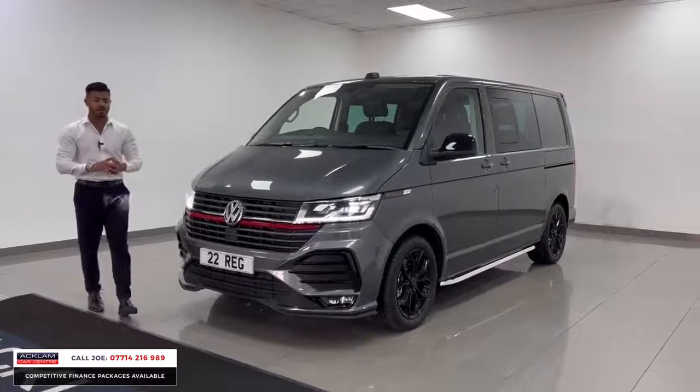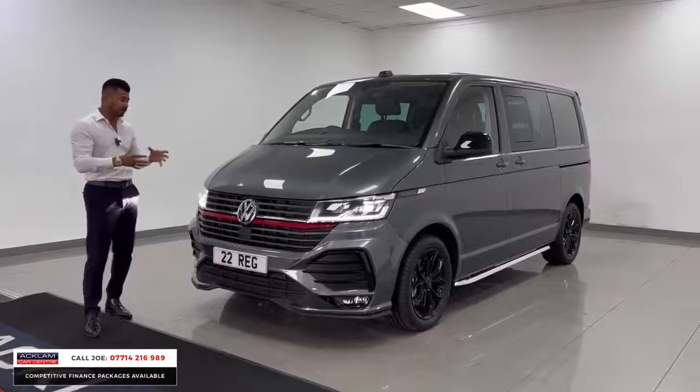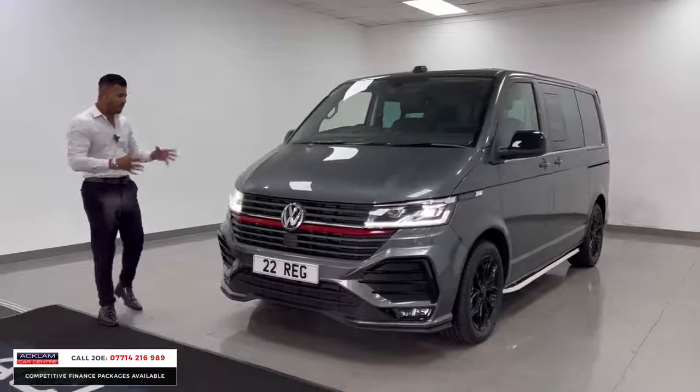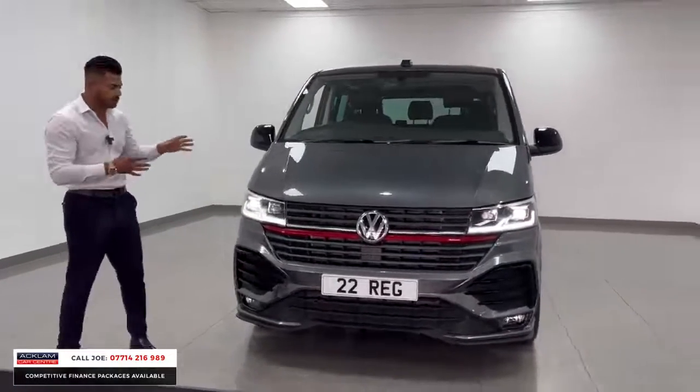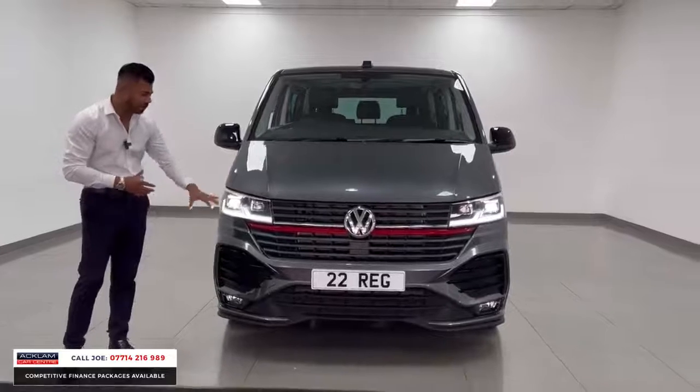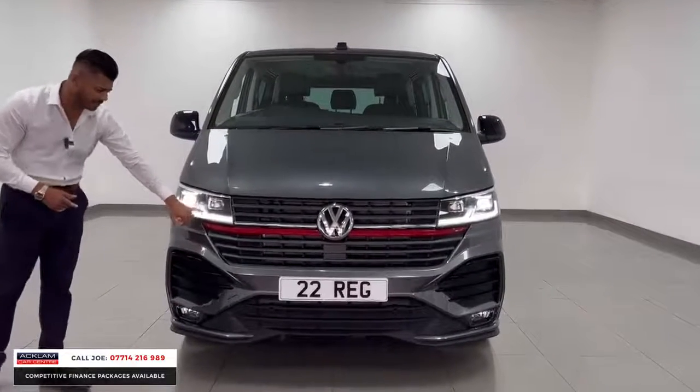As far as sportiness goes, the sportline really gives you everything. VW have taken their own brand and put all the bits on it to make it look really special. The colour's great, but this is a brand new model so it has a new fascia — the front end, the bumpers, the headlights. Starting with a lovely glass piece there, the detailing is unbelievable.